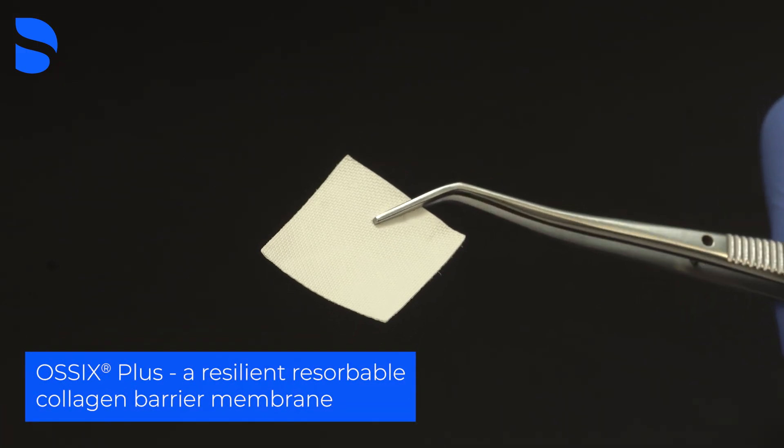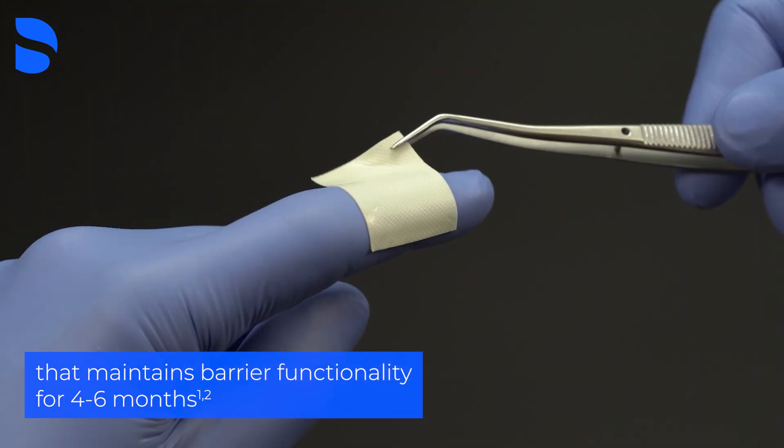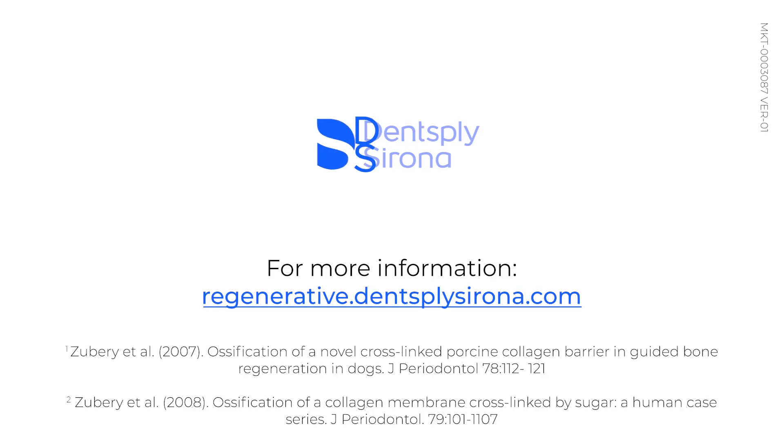Ossix Plus is a resilient resorbable collagen barrier membrane that maintains barrier functionality for four to six months. For more information, visit our website.